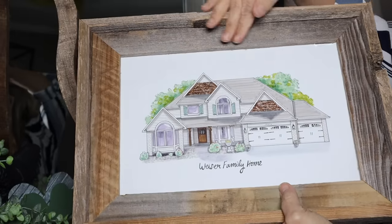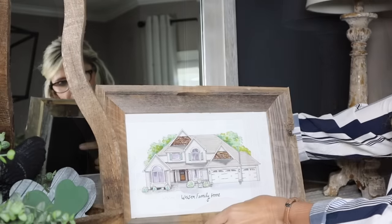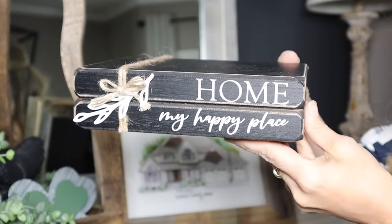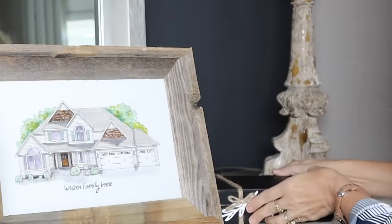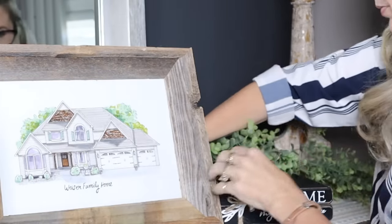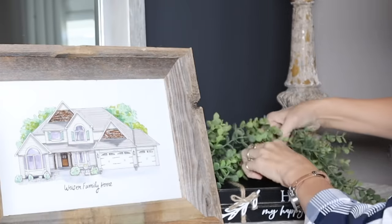Here's that rustic wood frame — I was looking for something for my special photo here and I thought it would go so well together. And then of course the little book stack that says 'home is my happy place' — how adorable is that sitting next to a picture of my home? This is one of my favorite pieces of greenery I always get at Hobby Lobby. It's so great because it drapes so naturally and looks so high-end.